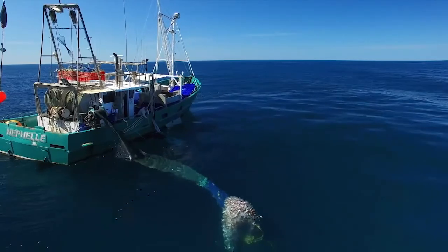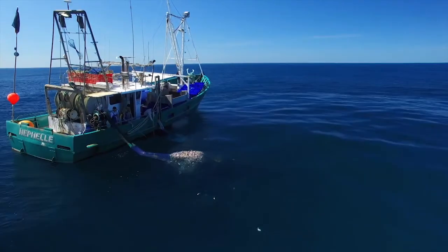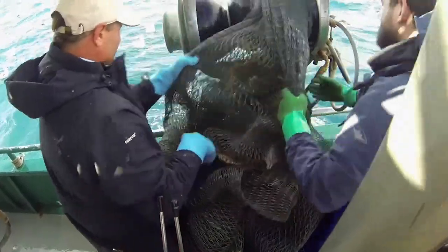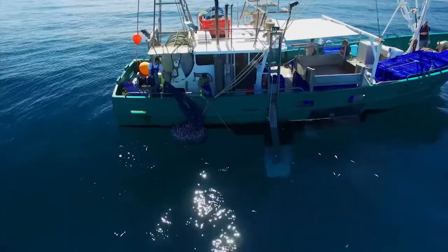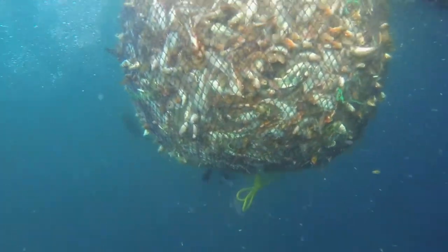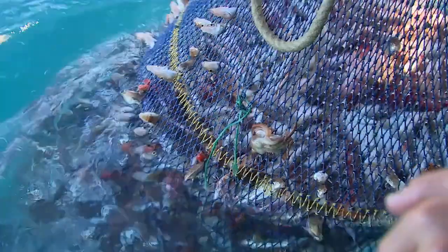It'll be a slow half hour or so as the Neffel trawls the seine net at a stately 1.8 knots around the sandy seabed where the whiting Reggie's after are known to feed. The ocean is a big place with a lot of different animals living in it, so we already know there will be much more than whiting coming up in this first haul. I'm as excited as everyone else at the thought of what we'll see on the sorting tray, and we know the pressure will be on to get all the different fish types sorted and sometimes discarded with minimum environmental damage.